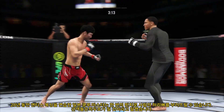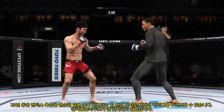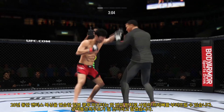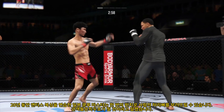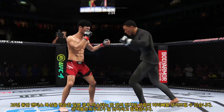He stuns him beautifully with the left hand. The left hand is so accurate. He's so educated, so able to fight from both fighting stances. Nice kick landed there by Shore. Left hook to the head. Big body kick. Nice punch there by Anderson.